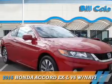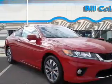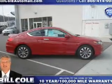Presenting the 2015 Honda Accord. It's powered by front-wheel drive, a 3.5-liter six-cylinder engine, and an automatic transmission.